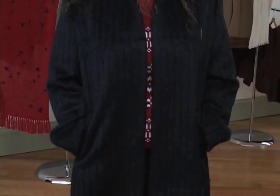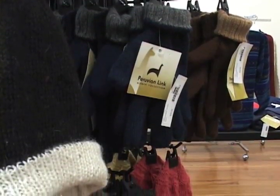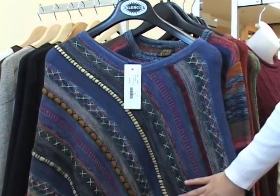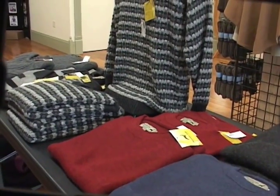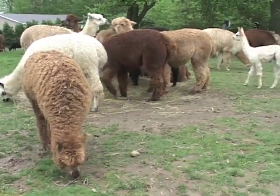Alpaca fiber is considered a luxury fiber — very much like cashmere, very soft, very fine, very strong, and very warm. The animals are only shorn once a year, so they only produce maybe 5 to 10 pounds a year. So besides being a wonderfully luxurious fiber, it's also very rare. We shear in the spring, and their animals will probably have anywhere from 4 to 6 inches of fiber on them at that time.